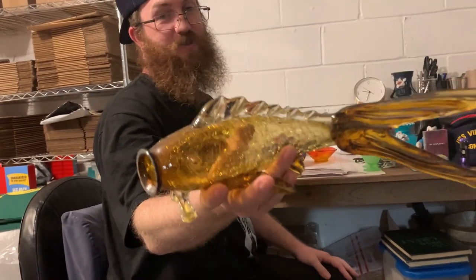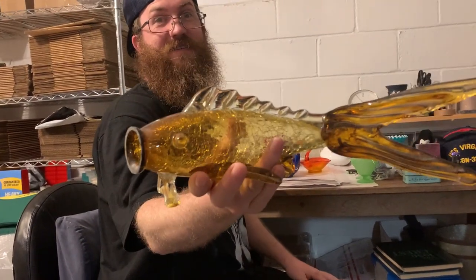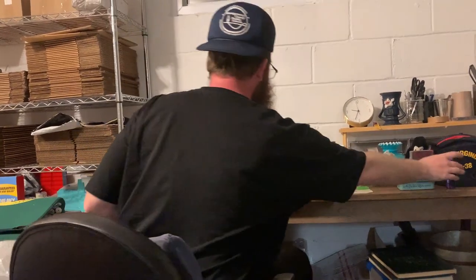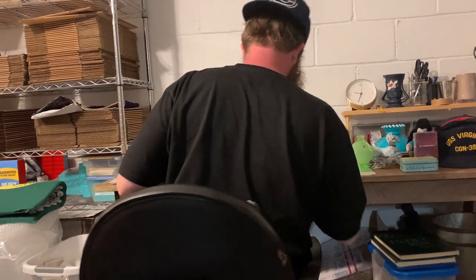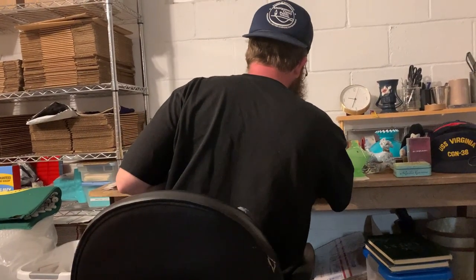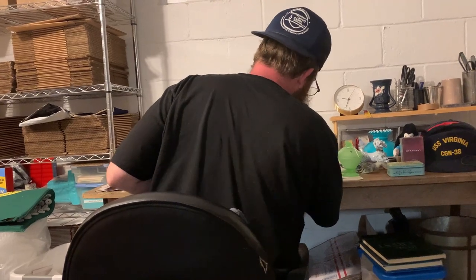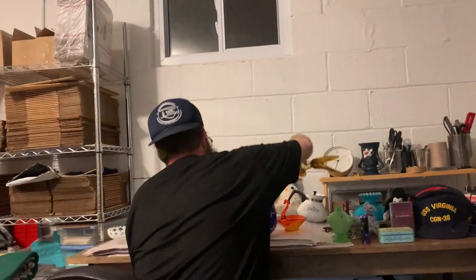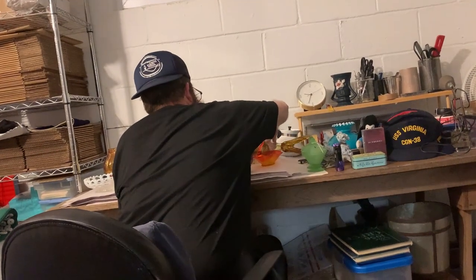Have you ever seen one like this? Put a little twinkle lights in his mouth — you know, a little strand of tiny lights. You can get them in copper, white, whatever.